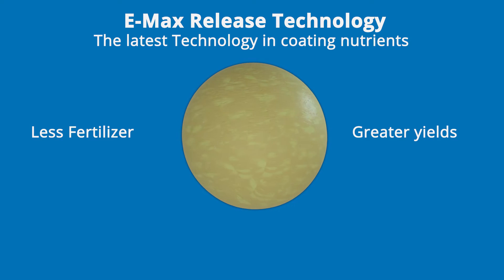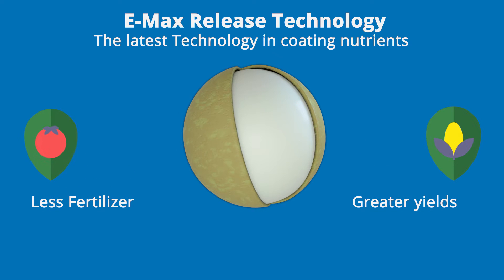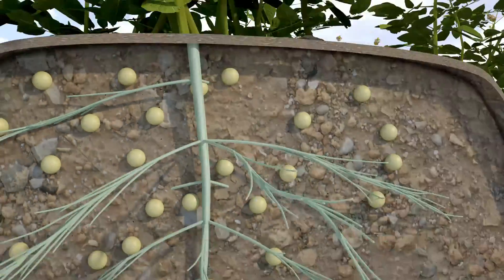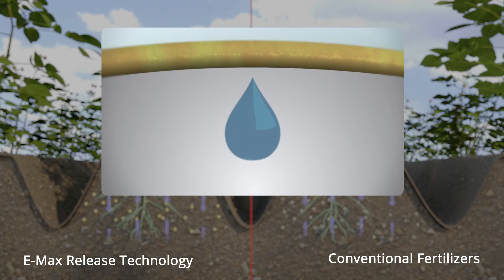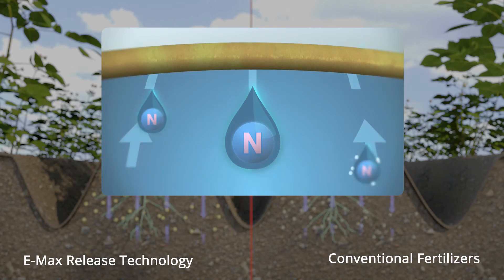Emax releases the nutrients over time, matching the growth needs of vegetables, fruits and arable crops. Once applied, the granules slowly absorb the soil moisture through the coating. The nutrients inside dissolve and the osmotic pressure created will release the elements back through the coating and into the soil.